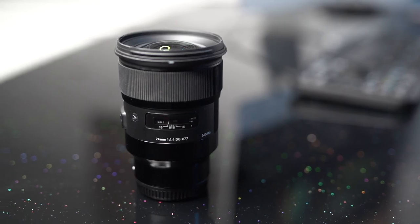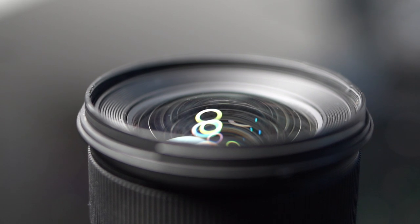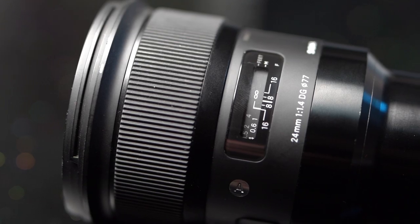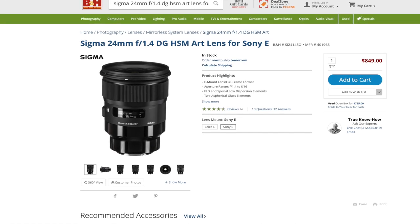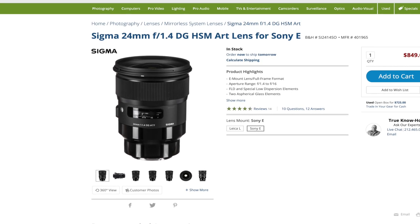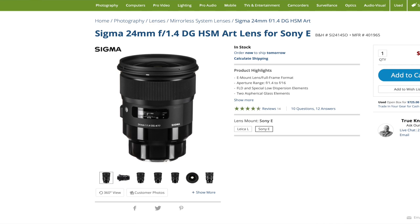Next up is the Sigma Art 24mm f1.4, which also has autofocus. It's a very nice lens, quite heavy duty. This stays on my A7S II most of the day. It has a very small focusing distance, which is great — when you get those detailed shots you get that lovely bokeh in the background. With the APS-C crop it becomes about a 35mm equivalent, so it kind of doubles up as a 24 or 35.